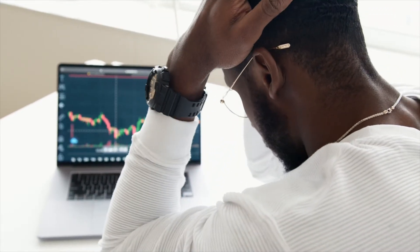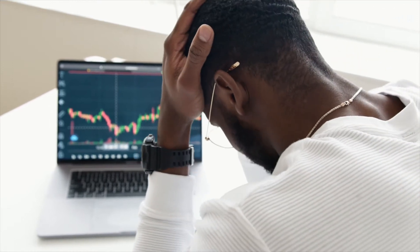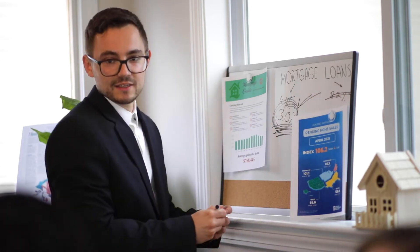With the awful tragedy at Grenfell Tower, many blocks are now requiring extensive removal and recladding. Any buyer would find it extremely difficult to secure any kind of loan or mortgage, which really does then limit you to only being able to sell to a cash buyer.